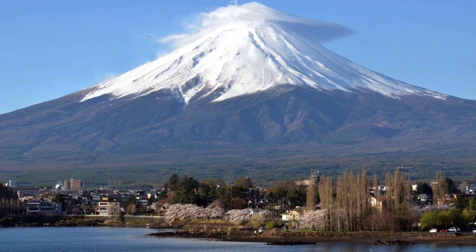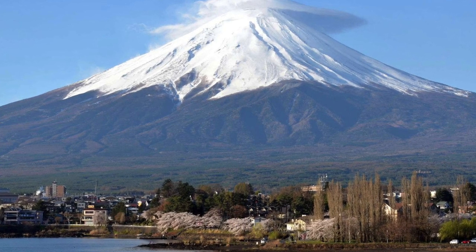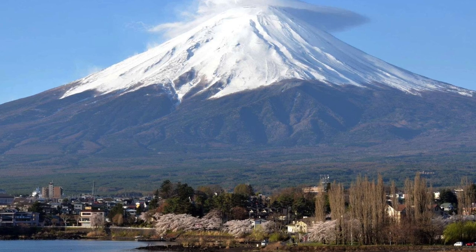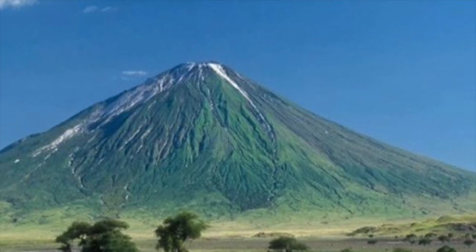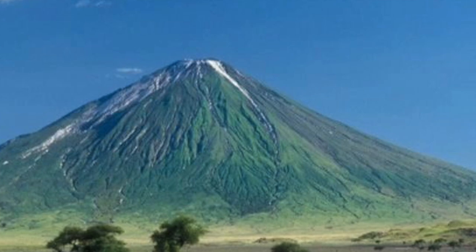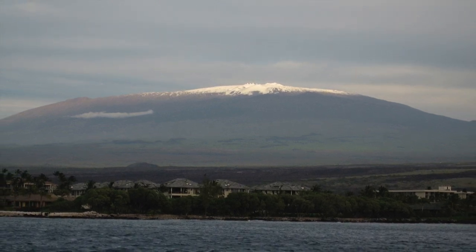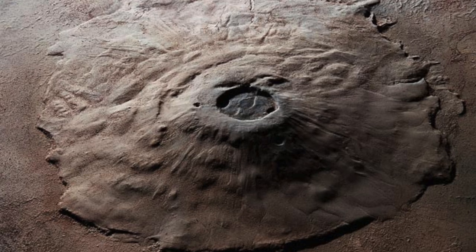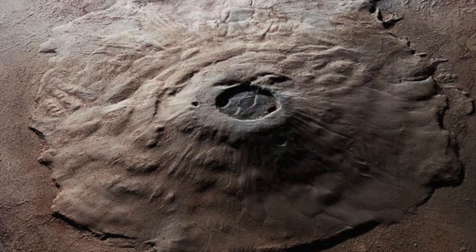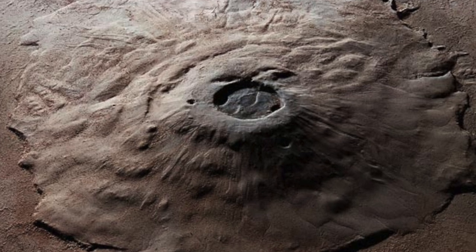Want to know some of the biggest volcanoes? We have very big volcanoes in the world, like Tamu Massif, located at the bottom of the Pacific Ocean, and Hawaii's Mauna Loa volcano, which is over five and a half miles tall or nine kilometers high. The tallest volcano on Earth is Mauna Kea in Hawaii, standing at almost 14,000 feet. There aren't just volcanoes on Earth — the tallest volcano in our solar system is on Mars. Olympus Mons is a giant shield volcano that is 18 miles tall and almost 342 miles across.